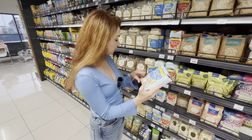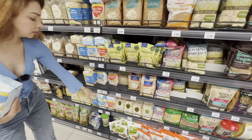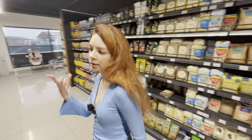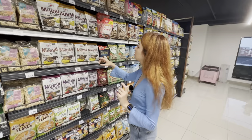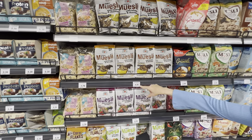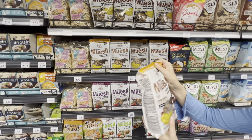If you want to amp it up, muesli options are available — a big package is 4.39.